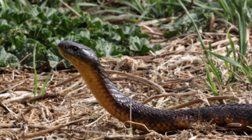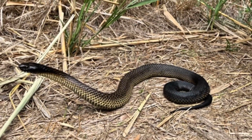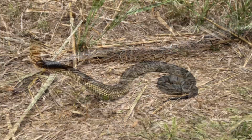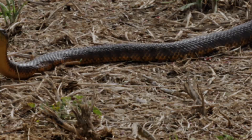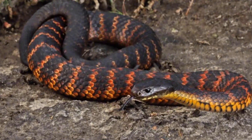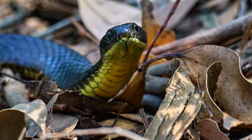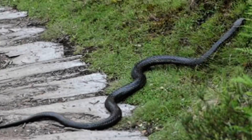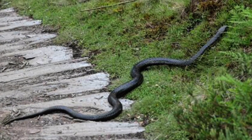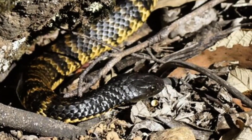Tiger Snake. The Tiger Snake is every bit as striking as its name suggests, with bold, tiger-like stripes adorning its body. The colors can vary from olive green and brown to a dramatic jet black, depending on where it lives. Found in southern Australia's wetlands, forests, and grasslands, this snake typically grows to about 2 meters in length. Its venom is a potent mix that disrupts blood clotting and damages the nervous system, causing potentially life-threatening symptoms if untreated.